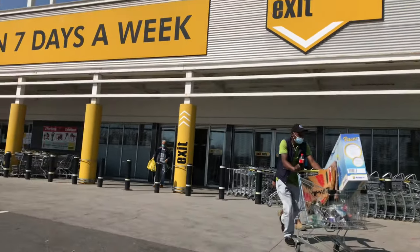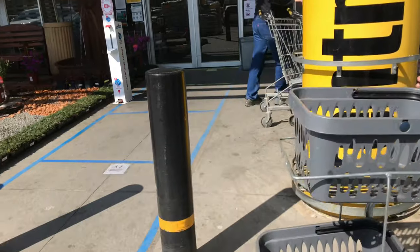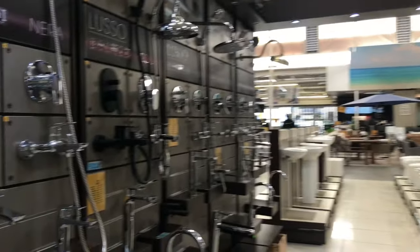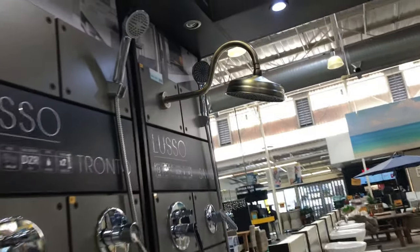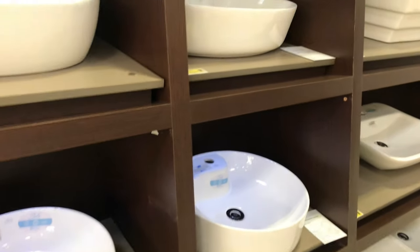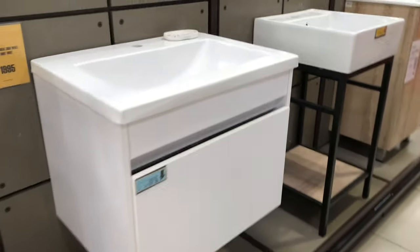Since this video is semi-sponsored by Builders Warehouse, they were gracious enough to give me a 2,000 rand voucher. I went straight to the bathroom section — I love how it's set up. Looking through their range, they have a lot of stainless steel, but I managed to find this matte black set and it's absolutely gorgeous. You can never go wrong with matte black — it's always the perfect pop of color. They also have some really beautiful basins; I love a round basin, it's so modern and so classic.